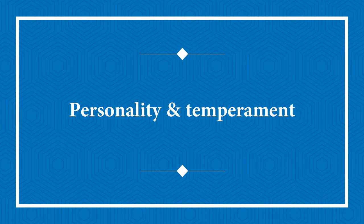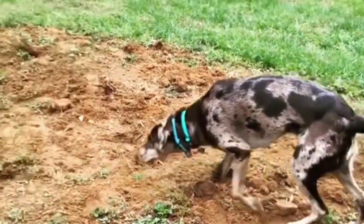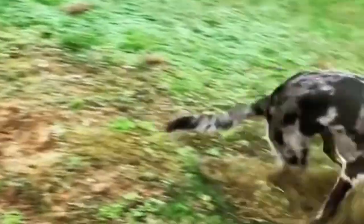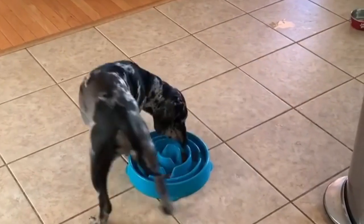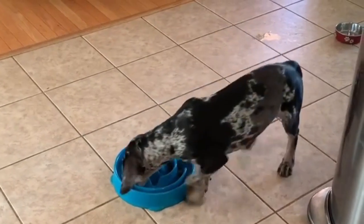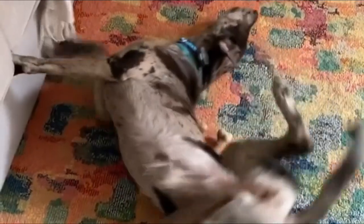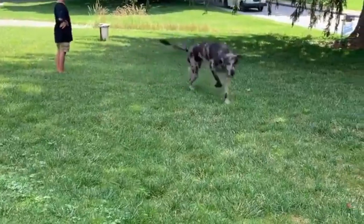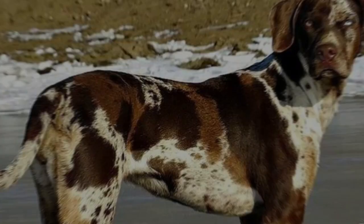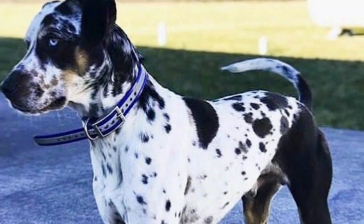Catahoulas are powerful dogs with a rectangular physique and varying physical traits. They have a large head, pointed ears, and a strong, tapering snout. A huge, muscular neck and a long, coiled tail identify them. The breed's eyes can be any color or mix of hues, including blue, brown, green, and amber.